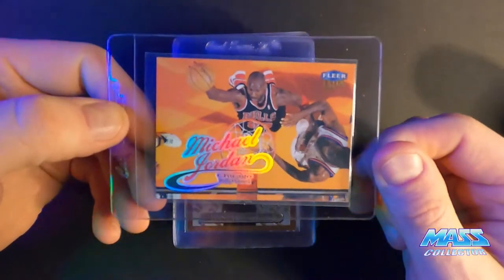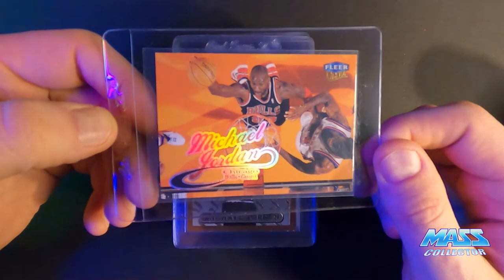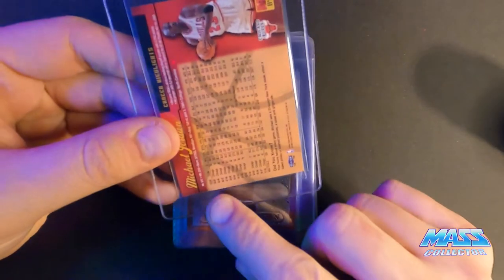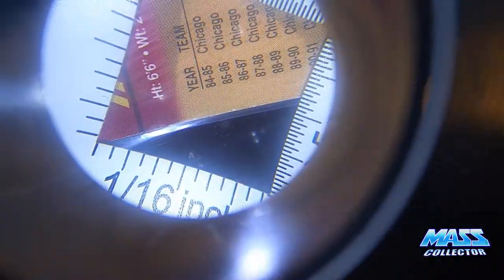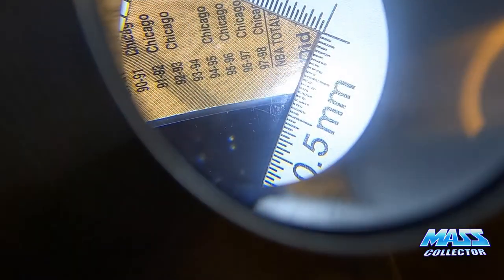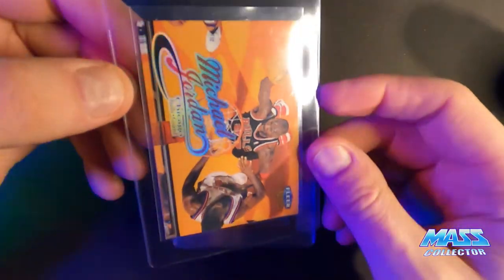This one here is a Fleer Ultra 1998 — I think it's a nine. The bottom edge on the back has a little bit of white on it. See that white stuff? I'm thinking that's going to make it a nine. It does not have that on the rest of it, so it looks really, really nice.